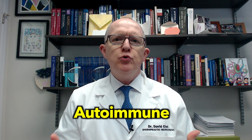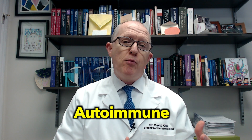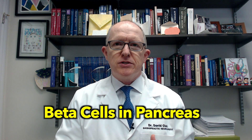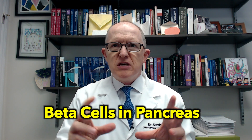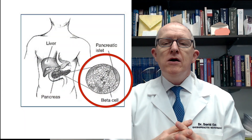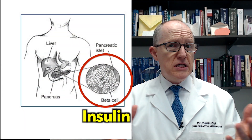Type 1 diabetes is an autoimmune form of diabetes. In type 1 diabetes, the immune system is attacking and destroying one or more of the following. The first thing it can attack and destroy are these things called beta cells inside the pancreas. The pancreas is made up of these things called islet cells, and the beta cells — which I'll show you in a little graphic here — are the ones that produce insulin.